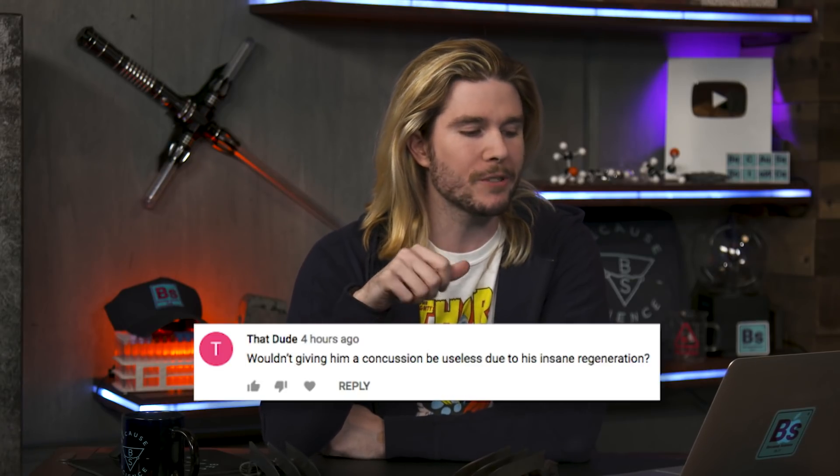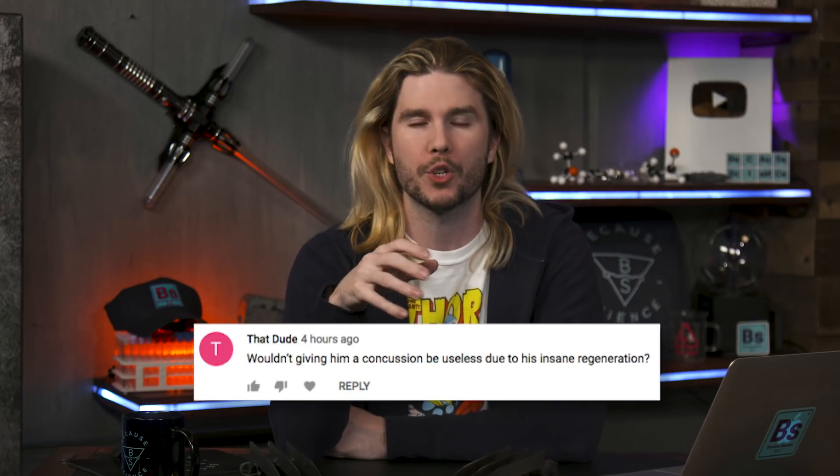A lot of people are asking: wouldn't giving Wolverine a concussion be useless due to his insane regeneration factor — wouldn't his brain just quickly regenerate? I'm addressing this quickly: concussions work in the canon. In X2, when he's hit with a bullet in the head, he's out for at least half a minute or more. It also works in the comics — in World War Hulk, the Hulk says he can't get through Wolverine's adamantium skull, but lets see what happens if he makes his brain ricochet around inside it. Wolverine passes out and is incapacitated. Concussions work.